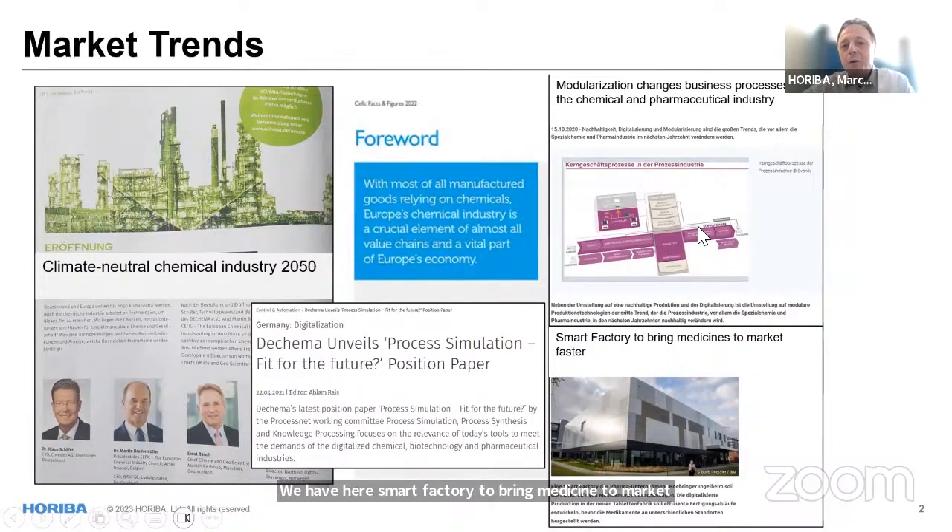Modularization also — as Alvaro said — maybe in the future everybody has his own drug, so production processes need to adapt. If we are doing small batch production, one of the big topics is batch-to-continuous production for scalability issues. Those are all the market trends that we, as a supplier of the industries, need to be aware of and discuss how we can support our customers and partners in this transformation.